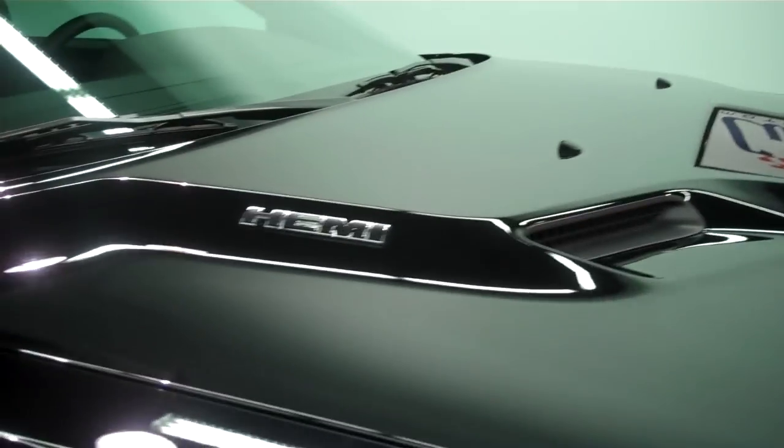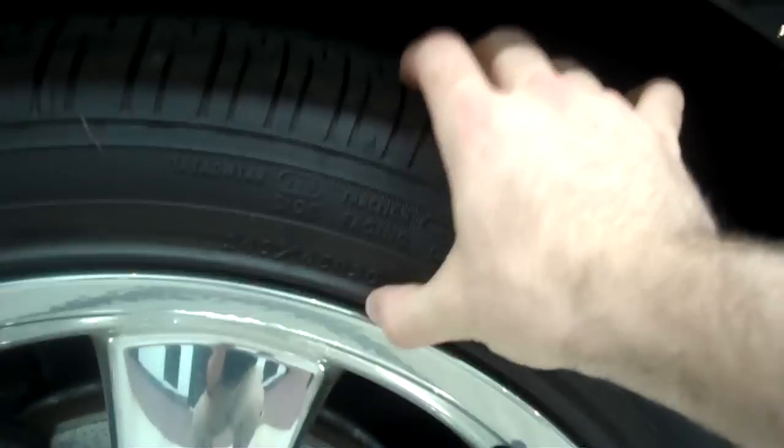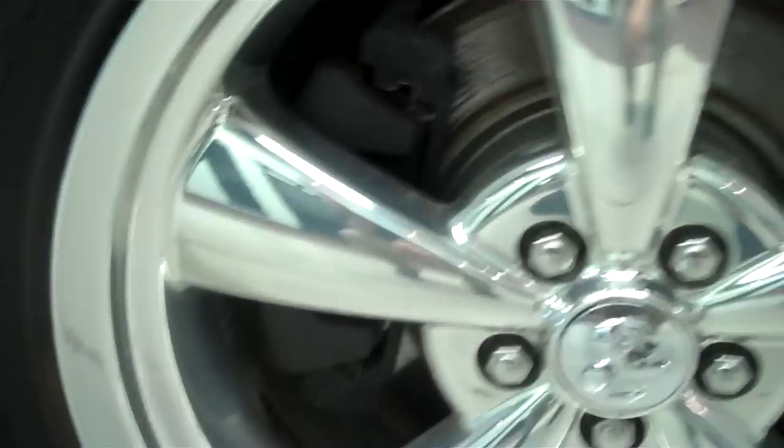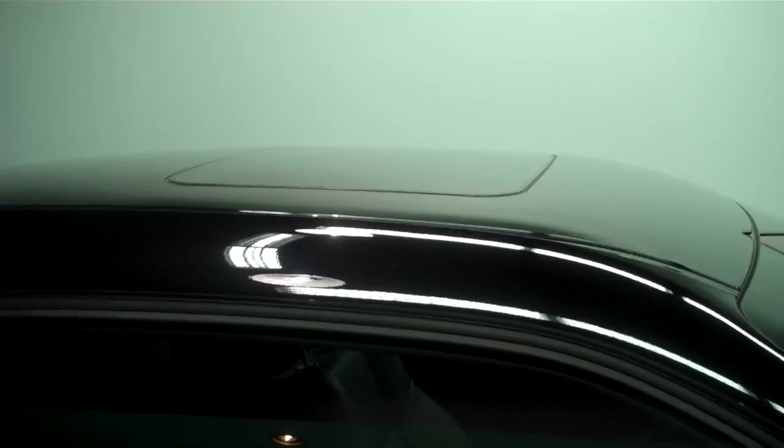This is the car for you if you want to look cool, go fast, and want luxury. You've got your Hemi badge on the hood, hood inductions, Challenger badge, 20 inch chrome wheels with ample tire thickness so you still get great control and great ride. The suspension is amazing on this thing. You've got all-wheel disc brakes. Going along to the back, it's actually got stripes — black on black — RT, and a moonroof.